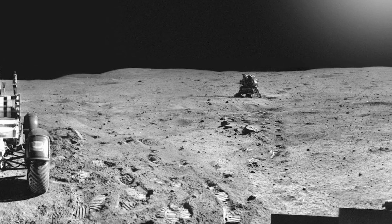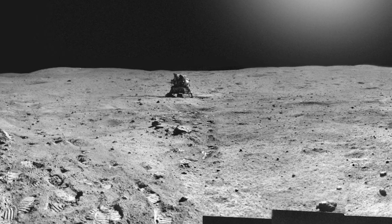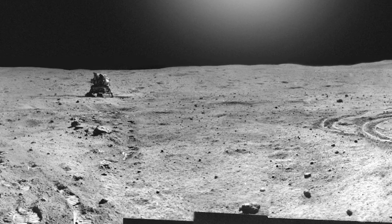Lunar Portable Magnetometer, or LPM, measurements were taken near Cinco. The crew returned to the lunar module and ended the second EVA after seven hours, 23 minutes, and 6.9 miles on the rover.